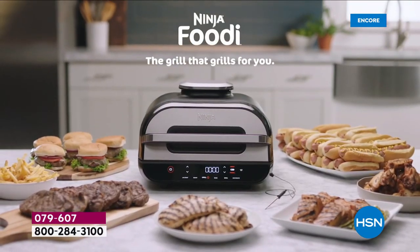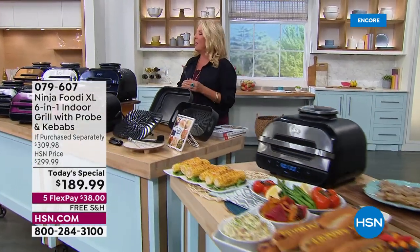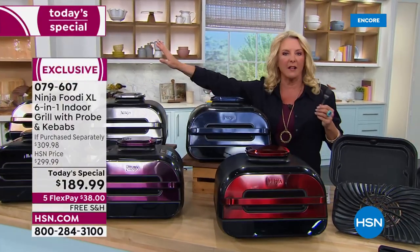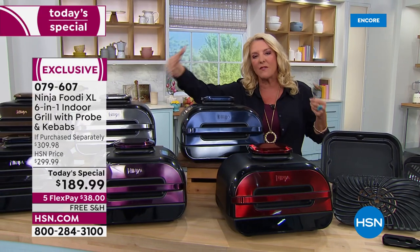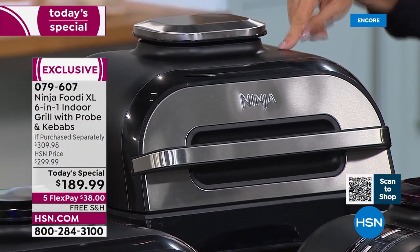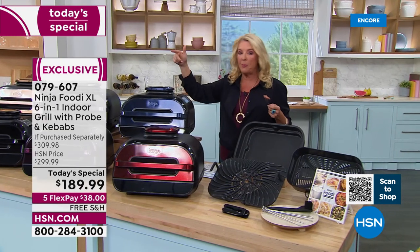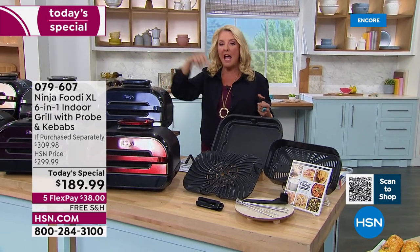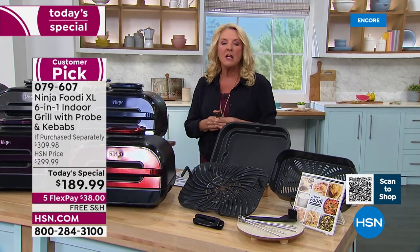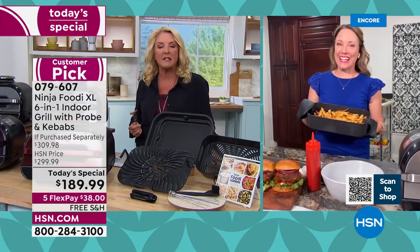If you want the stainless steel — always number one most popular by far, outselling the other colors. Stainless steel matches all your stainless steel appliances, so if that's your kitchen, grab that stainless steel and always pick your color at midnight. Don't wait because this is sold out in May as a Today's Special. We just featured it at full price over the holidays and it sold out again, and now we have it tonight for the first time at this price, which is absolutely incredible.